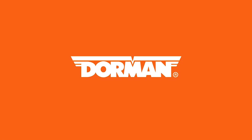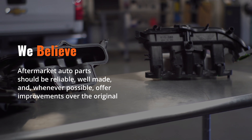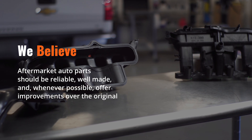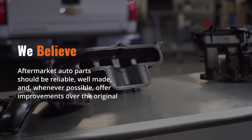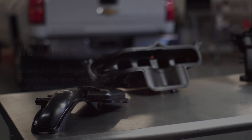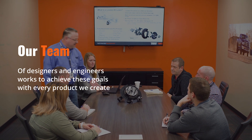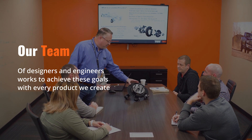At Dorman Products, we believe aftermarket auto parts should be more than just an affordable alternative to original equipment. They should be reliable, well-made, and, whenever possible, maybe even offer improvements over the original. Our team of product designers and engineers work to achieve all these goals with every product we create.